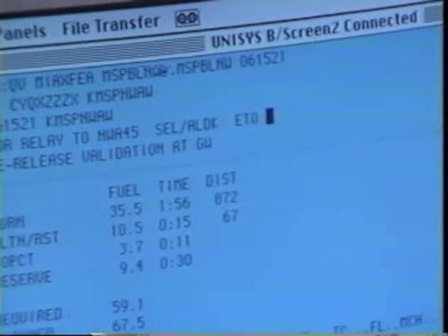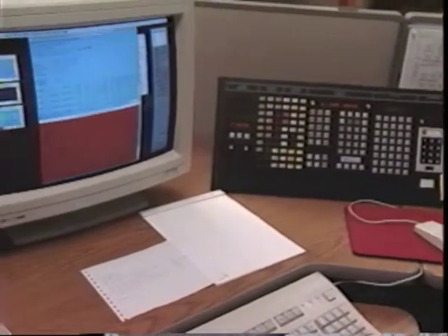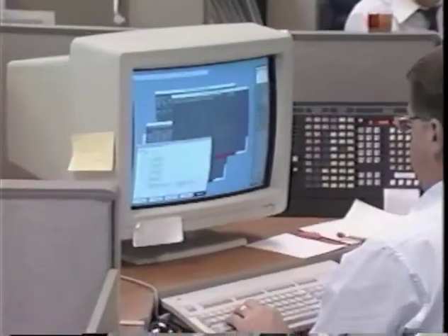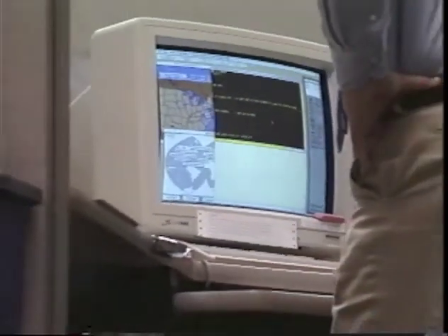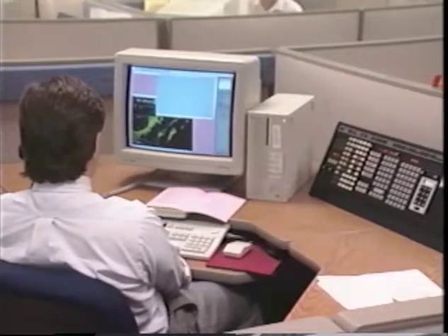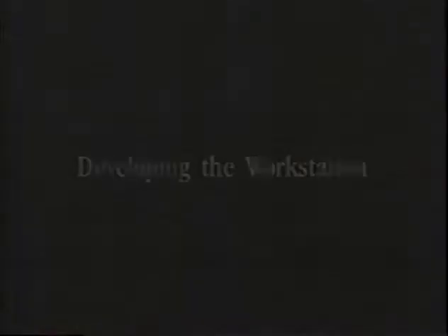I've also got a window open to our backup flight planning system should something happen to World Flight. These workstations have given us the flexibility to control security and quickly configure the machines to support the individual — so if a dispatcher signs in on an extra position, the system knows he's a dispatcher, not an assistant. It remembers the individual's personal choice of screen layout and color combinations from when they last logged out. The Mac has given us more capabilities to do our job: to get the airplanes from point A to point B safely, smoothly, and as on-time as possible.